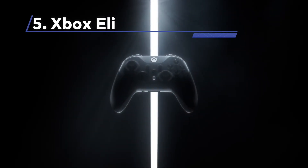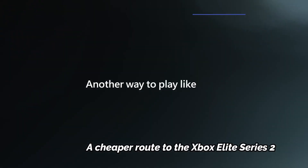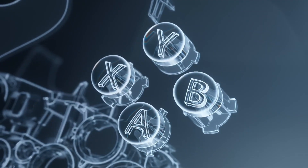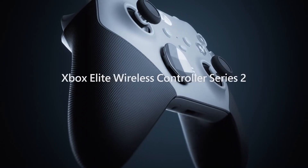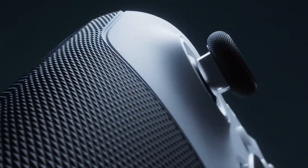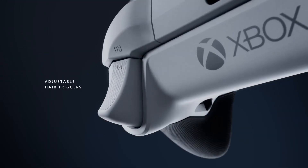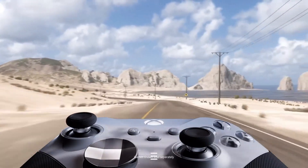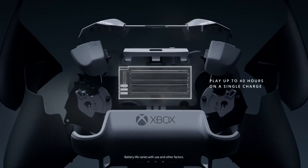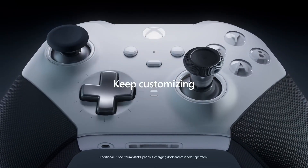At Number 5: Xbox Elite Series 2 Core — a cheaper route to the Xbox Elite Series 2. The Elite Series 2 Core offers a more affordable option while retaining the high-quality build and features of the full Elite Series 2 controller. The main distinction between the two is the included accessories, with the Core version lacking additional customizable components. While the absence of attachments might be disappointing, the Elite Series 2 Core still delivers a premium gaming experience.